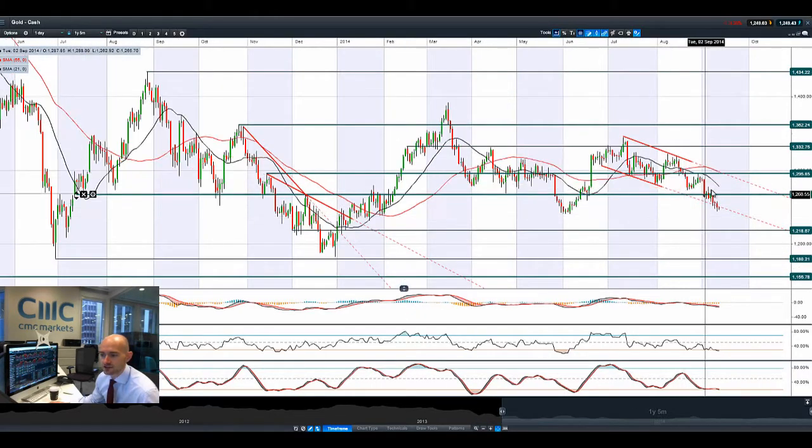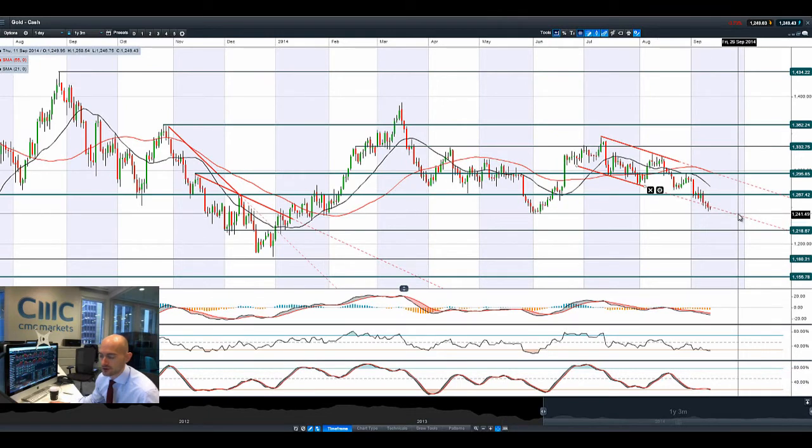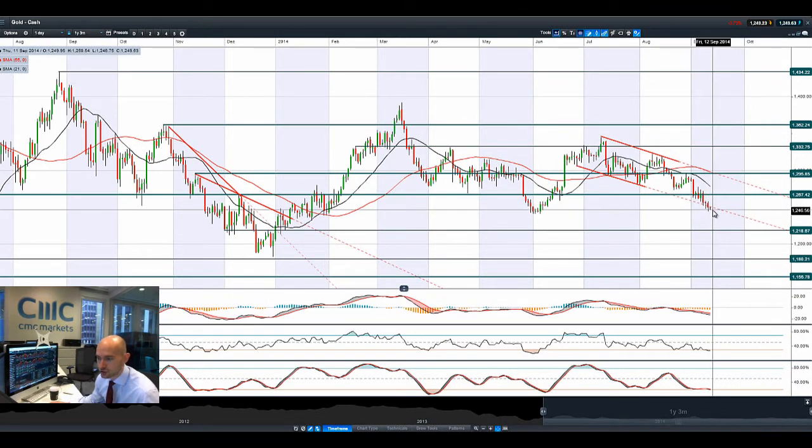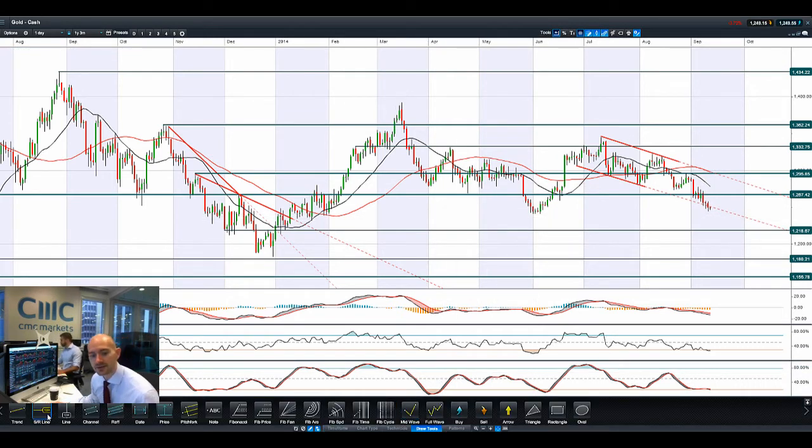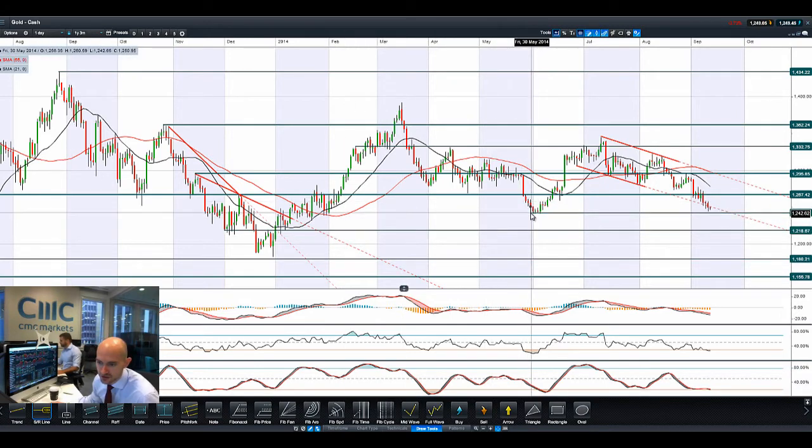Gold isn't that exciting right now — it's not feeling much support with that stronger greenback pushing it down below the potential support level of the channel drawn on the chart. Maybe that channel is broken now. You're probably looking at closer to 1,240 as the next potential support — I need to add that level to my chart to get a bit of a flavour of what's happening right now.